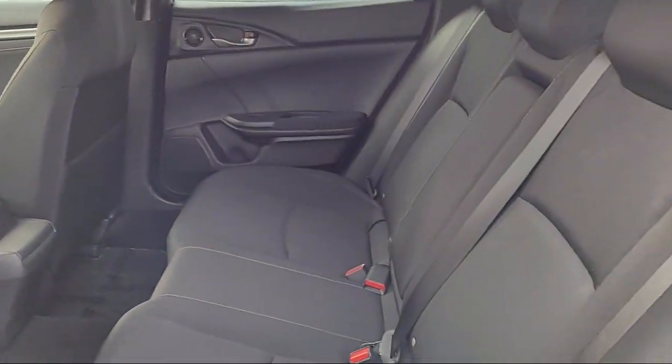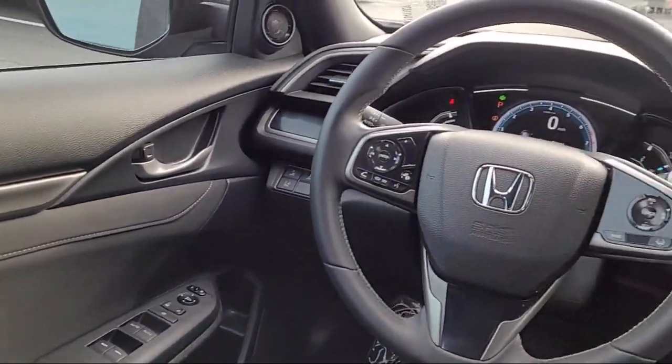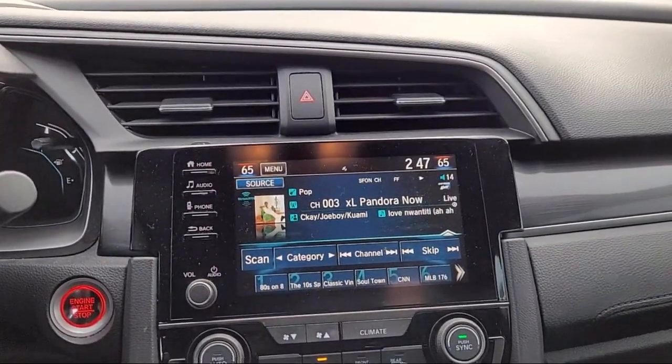Lexus of Roseville has been recognized by Lexus as an elite Lexus dealer. The elite status is only achieved by Lexus dealers that have reached the highest levels of sales, service, and parts.